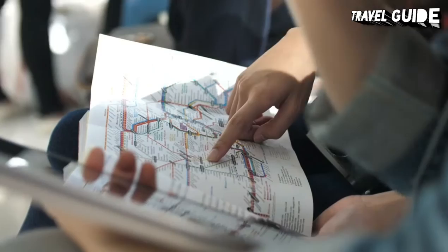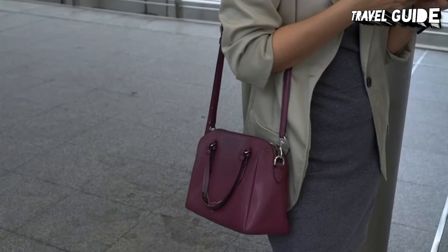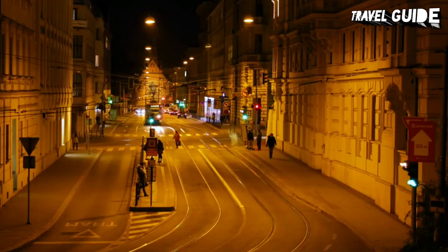Guided tours can help you discover the city through the eyes of a local, and many of them are free. Be aware of pickpockets who hover around the tourist hotspots like the Astronomical Clock and Charles Bridge. Some taxi drivers have been known to overcharge tourists, so phone for a taxi or go to an authorized taxi stand.